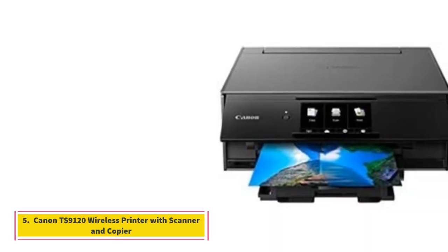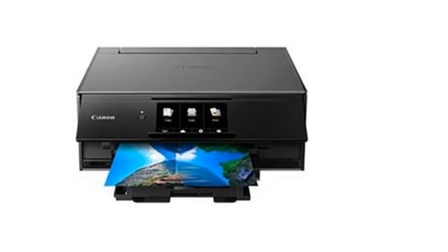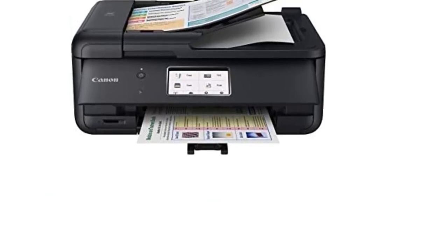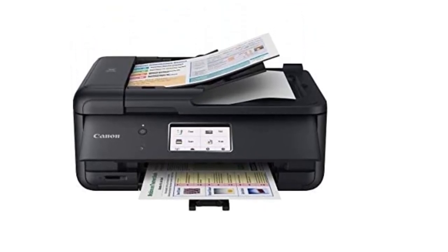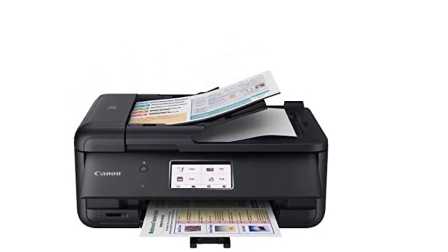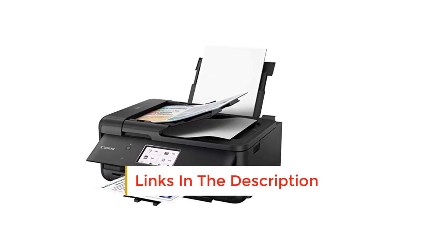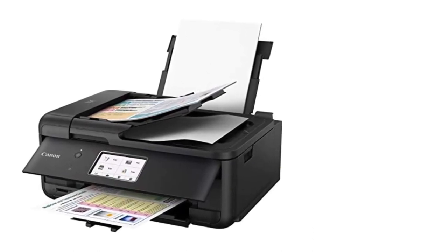Number 5. Canon TS9120 Wireless Printer with Scanner and Copier. The 6-color individual ink system on the Canon TS9120 Wireless Printer is just perfect to create stunning prints. Use it to print impressive photos and detailed documents and you will never feel disappointed about the speed or quality. The all-in-one device supports hassle-free printing with a smartphone or tablet and from the cloud, Bluetooth, and social media. Features include print, copy, scan, wireless printing, memory card support, 6 individual ink system, 5.0 LCD touchscreen, creative filters, front and rear paper support, and CD/DVD/Blu-ray disc printing.